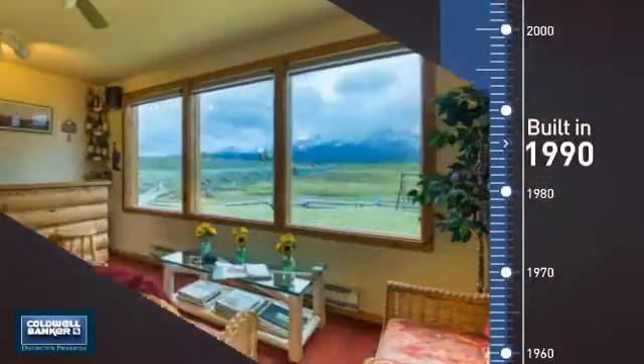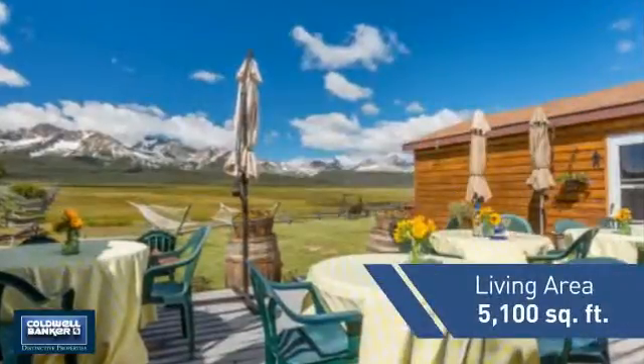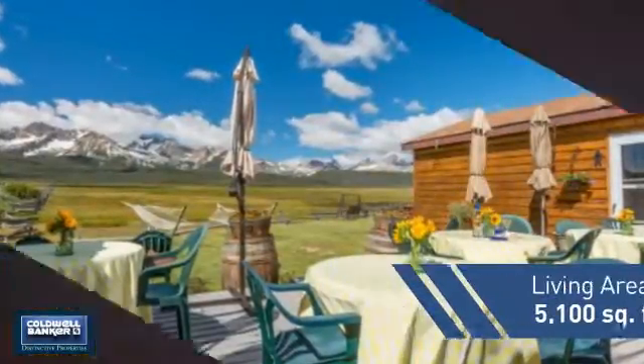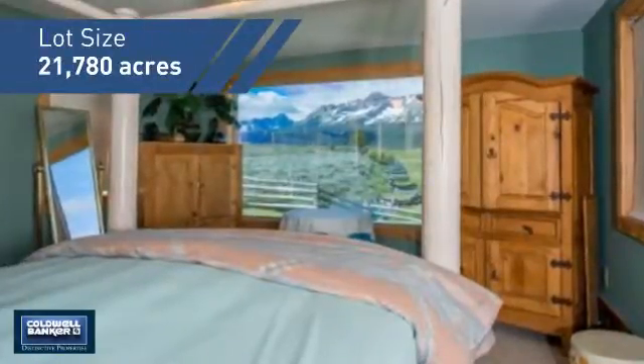This property was built in 1990 and features over 5,000 square feet of space, giving you a spacious layout to play host or kick back and relax after a long day.